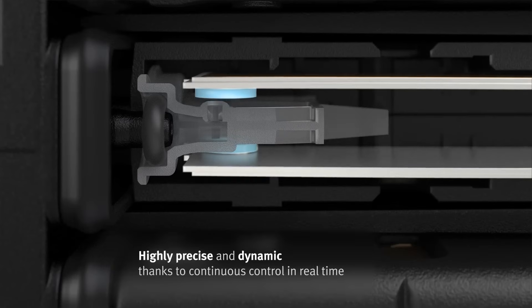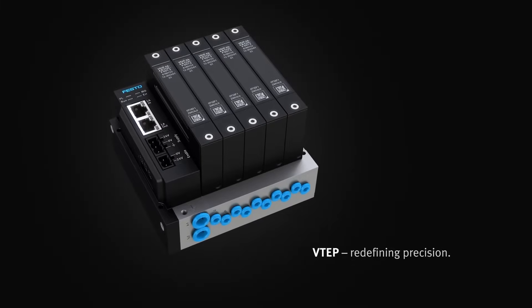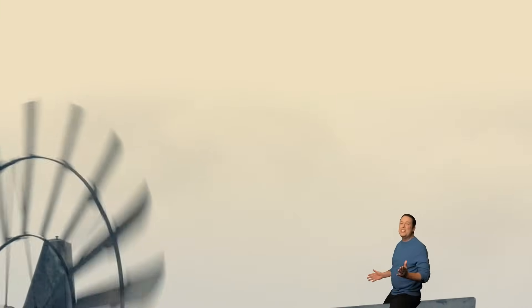The VTEP from Festo unleashes a game-changer in controlled pneumatics, pushing boundaries beyond standard methods and electric automation. Stay tuned and I'll reveal how redefined pneumatics has become, but first it's time for our premier product highlight, sponsored by Mauser Electronics.